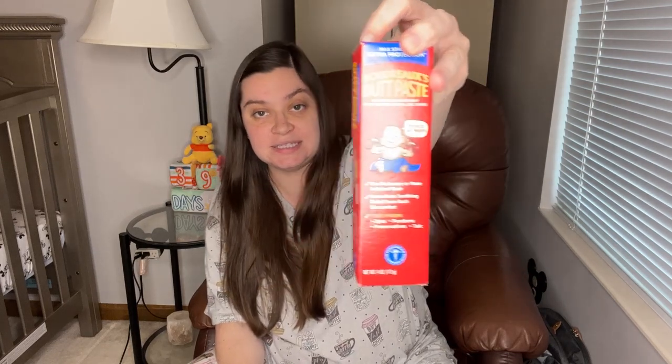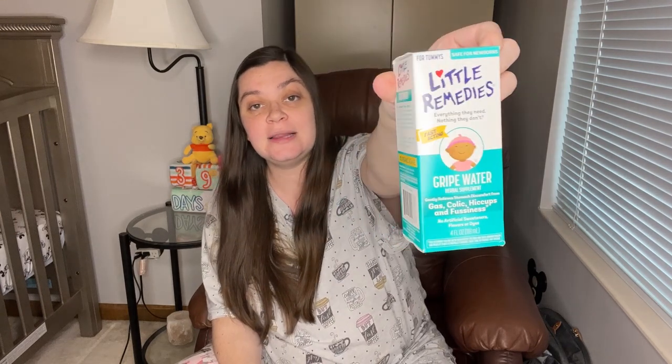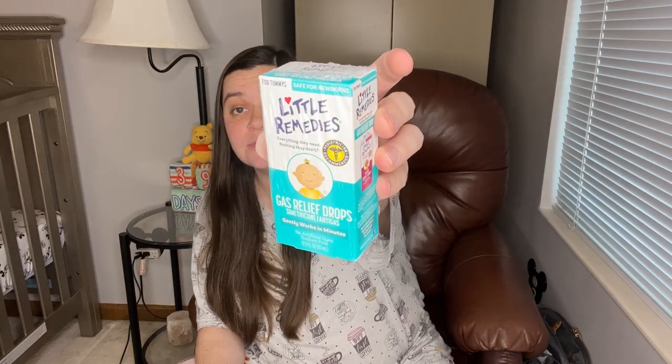We got Boudreaux's Butt Paste, which is a diaper cream — a lot of people talk about liking this one so I wanted to try it. We got Little Remedies gripe water, which is good for gas, colic, hiccups, and fussiness. A lot of people recommended this and said it was very useful for their babies. And a similar gas relief drops, more specifically for gas relief, also from Little Remedies — I'm glad to have that on hand.